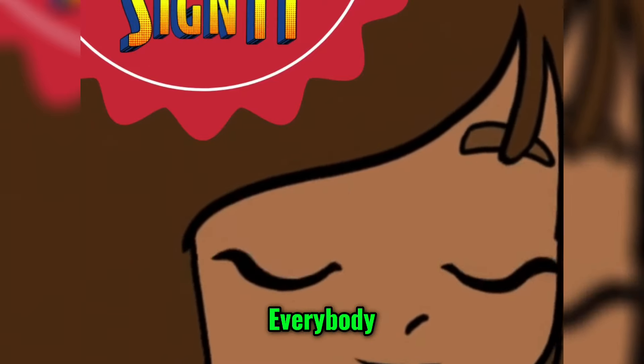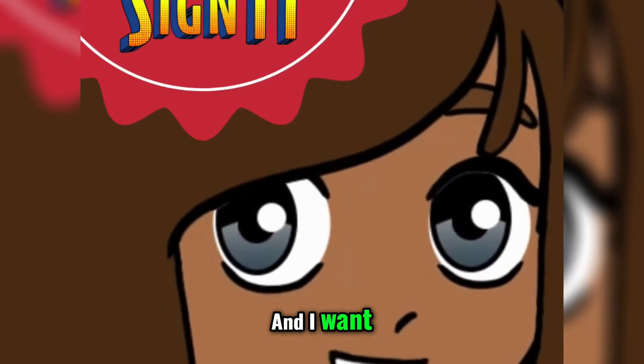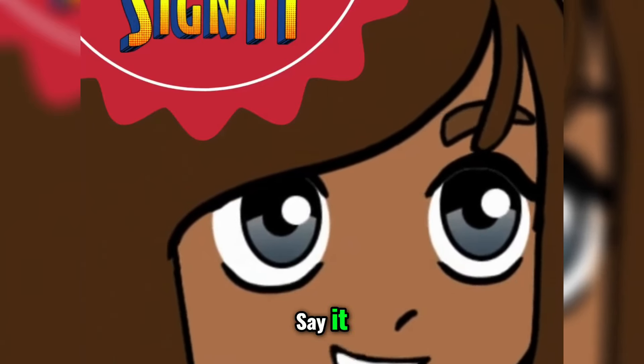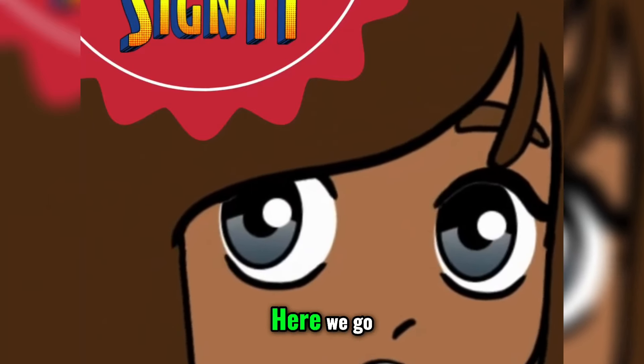Everybody, make sure when you see the letter, you sign it, and I want you to say it nice and proudly. Ready? See it. Say it. Sign it. Here we go.